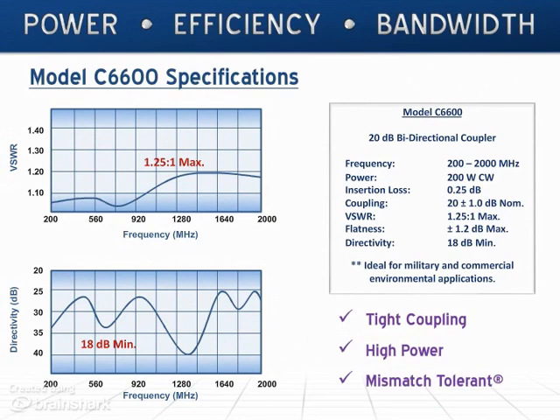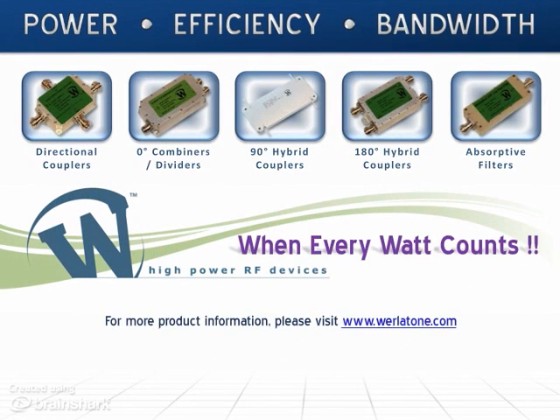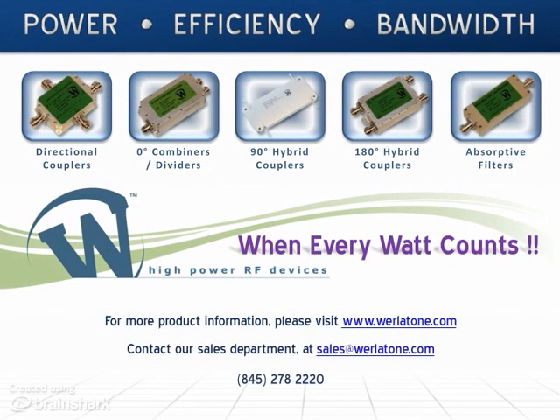A full 10 to 1 bandwidth, tight coupling, high power, and mismatch tolerant to boot — another high power, low loss product from Werlatone. Werlatone is your source for high power RF devices. Please contact our sales department with a custom specification or any question on one of our existing products.